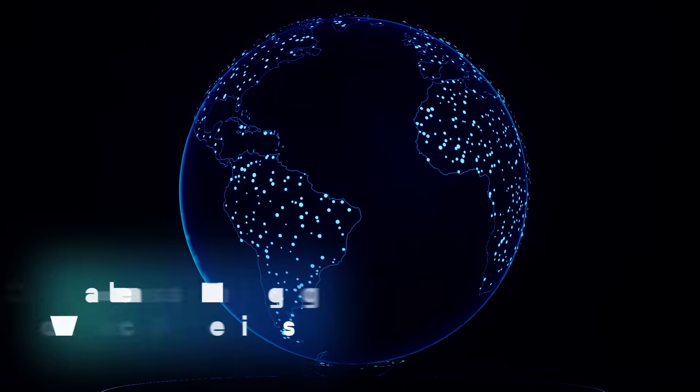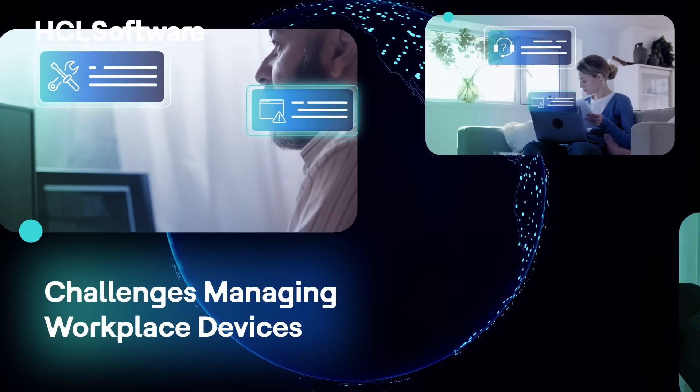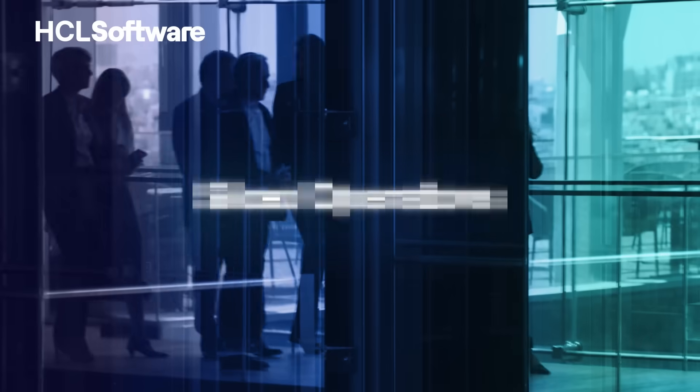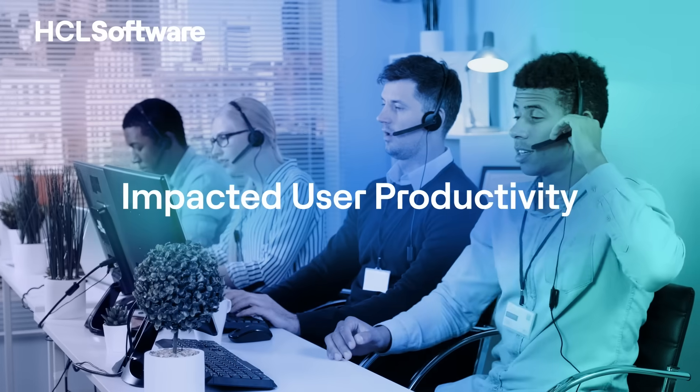In today's workplace, employees demand seamless and efficient user experiences. As businesses become more digital, user workspaces have become increasingly complex, leading to siloed management, larger attack surfaces, and challenges in user productivity.